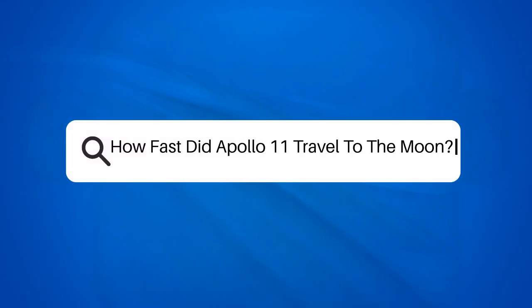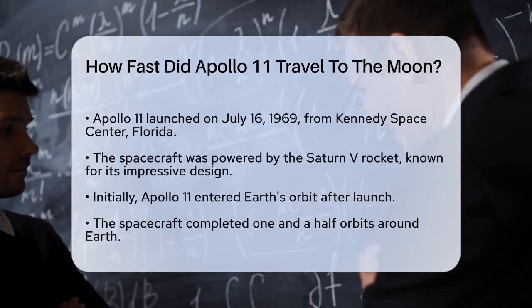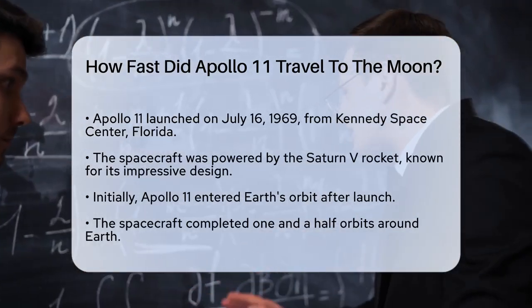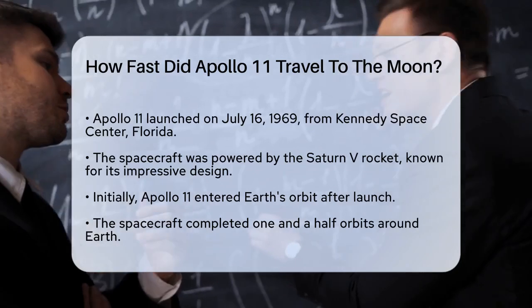How fast did Apollo 11 travel to the Moon? If you're curious about the incredible speed at which Apollo 11 traveled to the Moon, you're about to find out some fascinating facts. Let's break it down step by step.